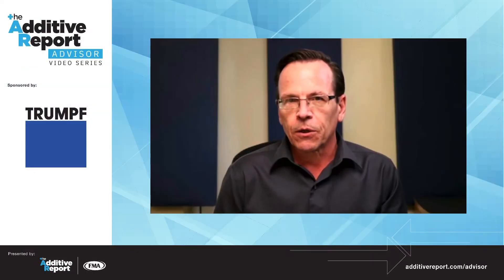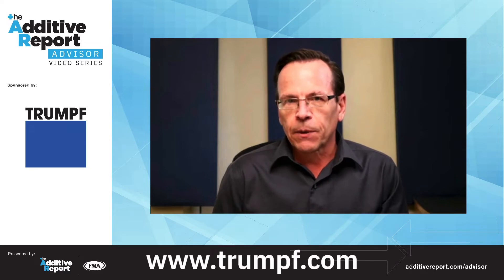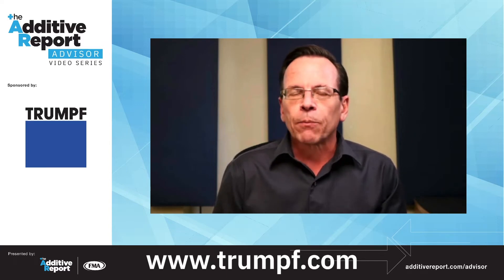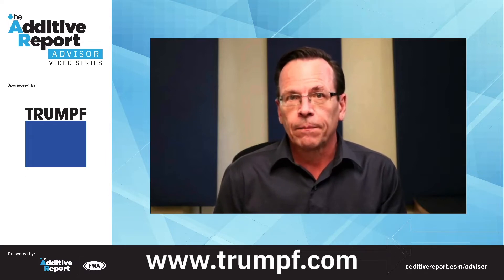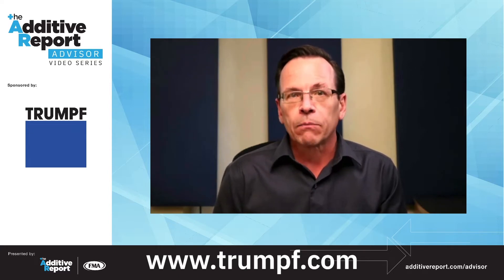Our sponsor for this episode is Trumpf. Trumpf is an organization that has over 20 years of experience in additive manufacturing. It's actually a pioneer in metal additive manufacturing, and its goal is to provide industrial solutions to the AM world to help bring 3D printing into series production. It does that through two distinct process lines: laser metal deposition, or LMD, through its TrueLaser line, and laser metal fusion, or LMF, through its TruePrint line.